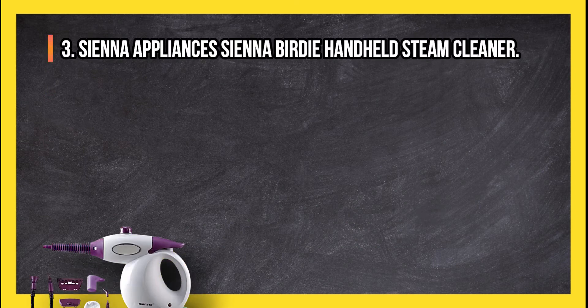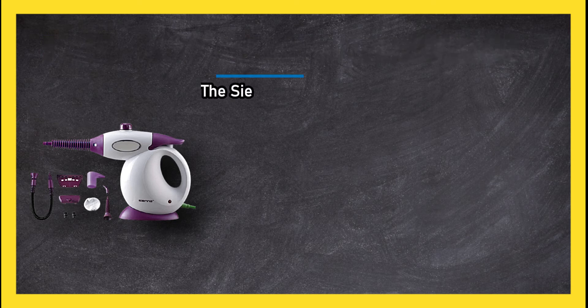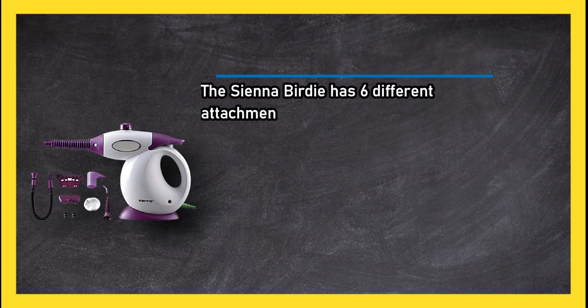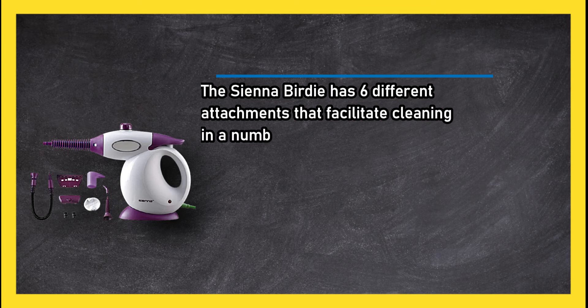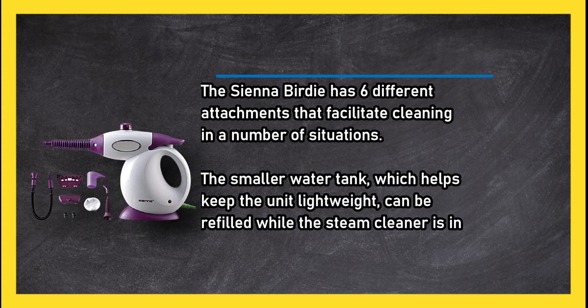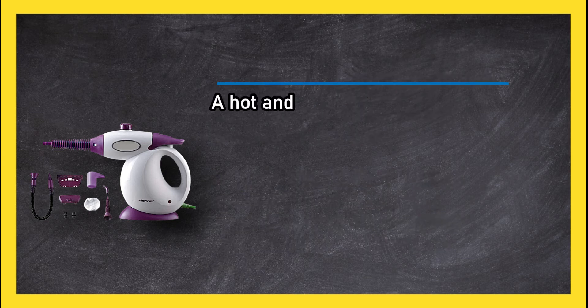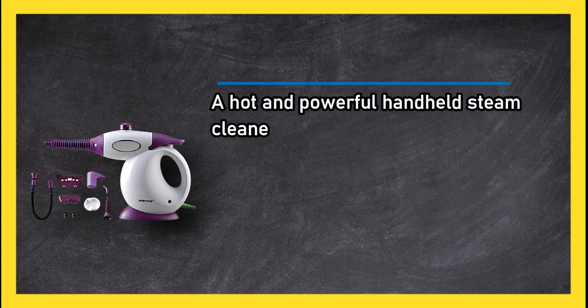At number 3: Sienna Appliances Sienna Birdie Handheld Steam Cleaner. The Sienna Birdie has six different attachments that facilitate cleaning in a number of situations. The smaller water tank, which helps keep the unit lightweight, can be refilled while the steam cleaner is in use, so there is no downtime when working.